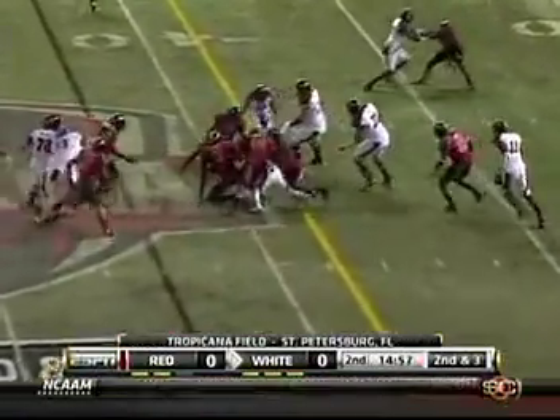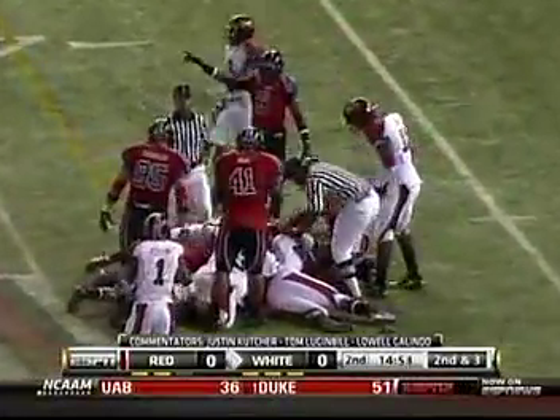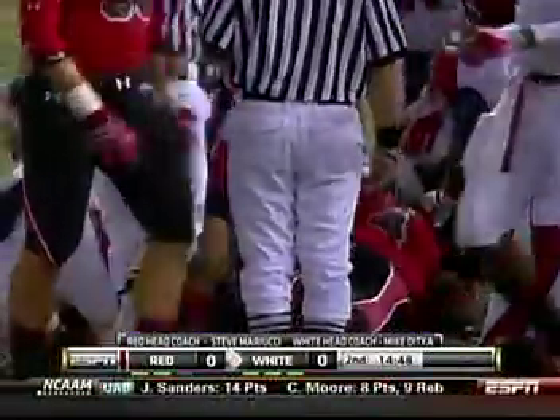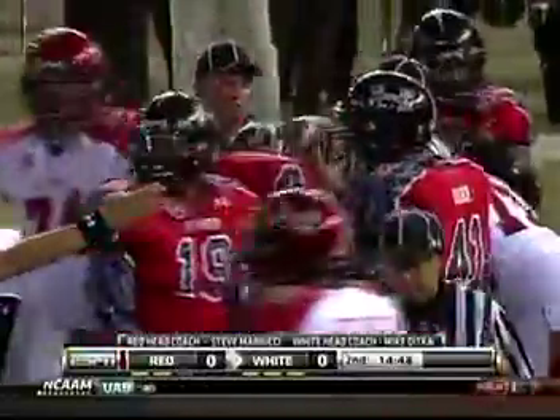Hands off to Mike Bellamy and a fumble! The ball is loose — who recovers it? Going to have a white ball, recovered for what looks to be a...